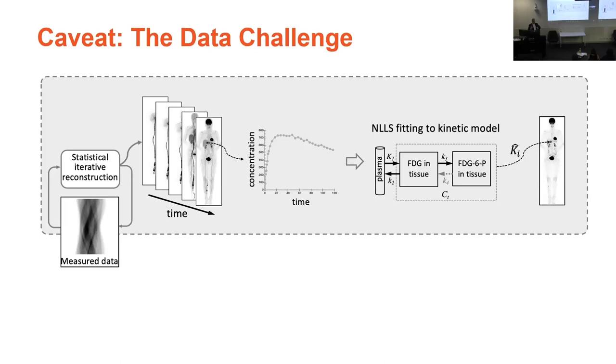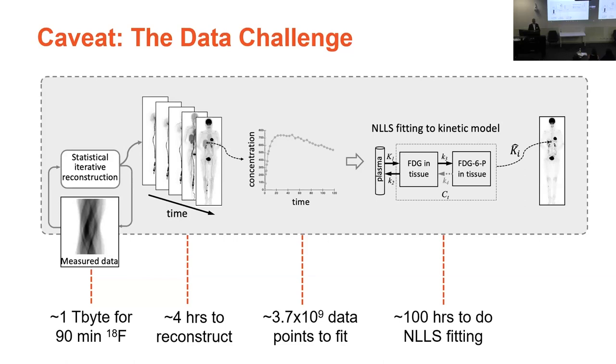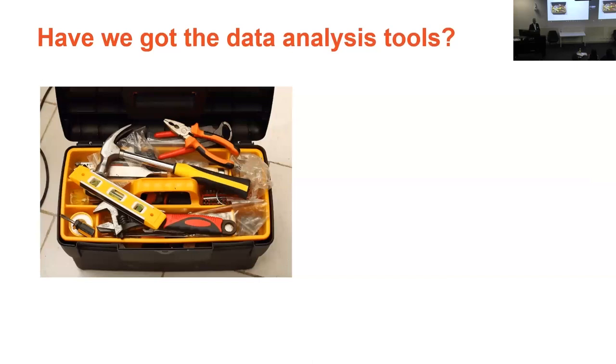This is just showing the typical workflow for a dynamic scan. Although there's great information there, there's also a huge challenge. If we were to perform a 90-minute dynamic scan on our scanner, depending on how much we inject, we would generate up to one terabyte of data, and that would take about four hours to reconstruct a typical dynamic data set. We generate up to four billion data points to analyze, and using nonlinear least squares fitting, that would take up to about 100 hours to process even on really high-end dedicated computing. There's a big challenge in terms of data processing.